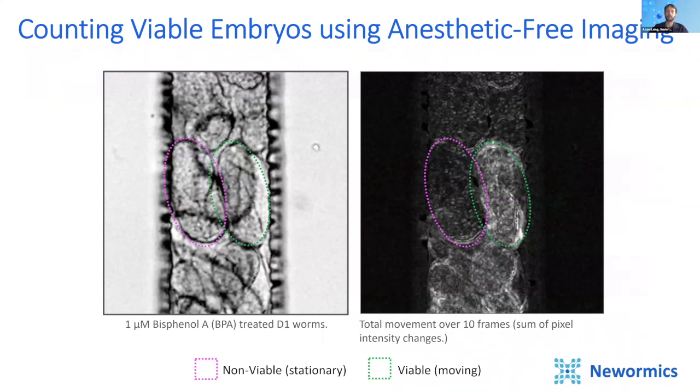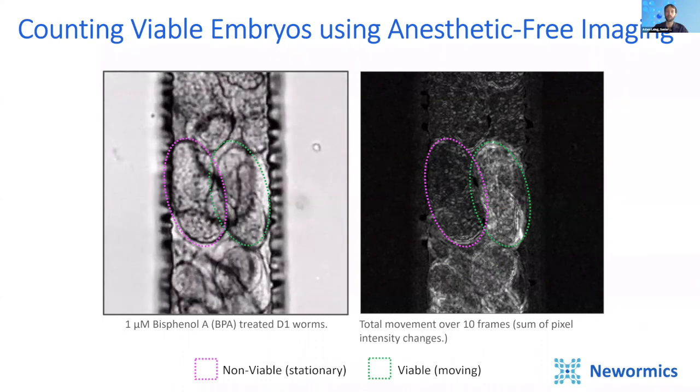We've used the VivoChip to study the effects of toxic compounds on embryo viability in worms. Here you can see a close-up of embryos in a day one adult worm exposed to bisphenol A from L1. The chemical causes cytoskeletal abnormalities that render a percentage of the embryos non-viable. You can see this even without fluorescent markers by looking for the movement of embryos within each eggshell. If you look at the left embryo, it's not moving, while the right embryo is turning within the eggshell, indicating that it is viable. With the VivoChip, we can also immobilize and image worms without anesthetic, because anesthetics can cause muscle contractions and might lead to premature laying of developed eggs, which would give misleading data.